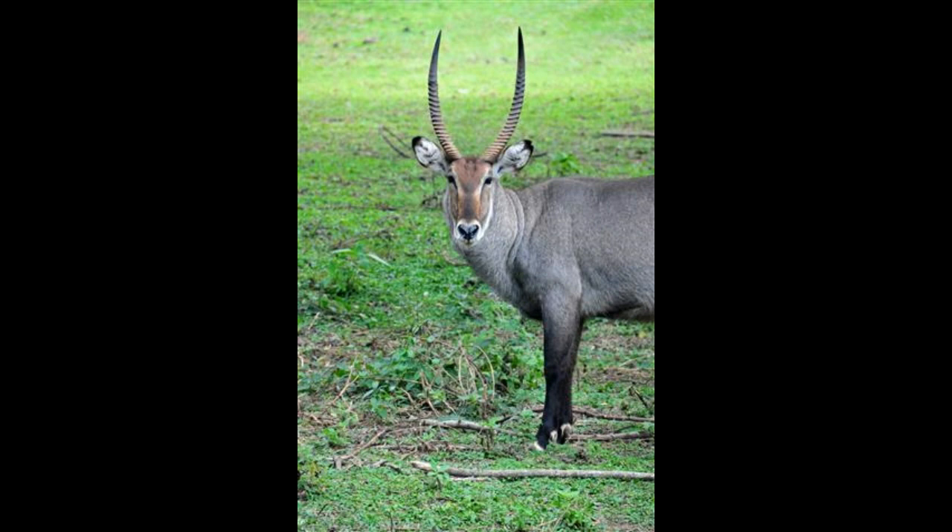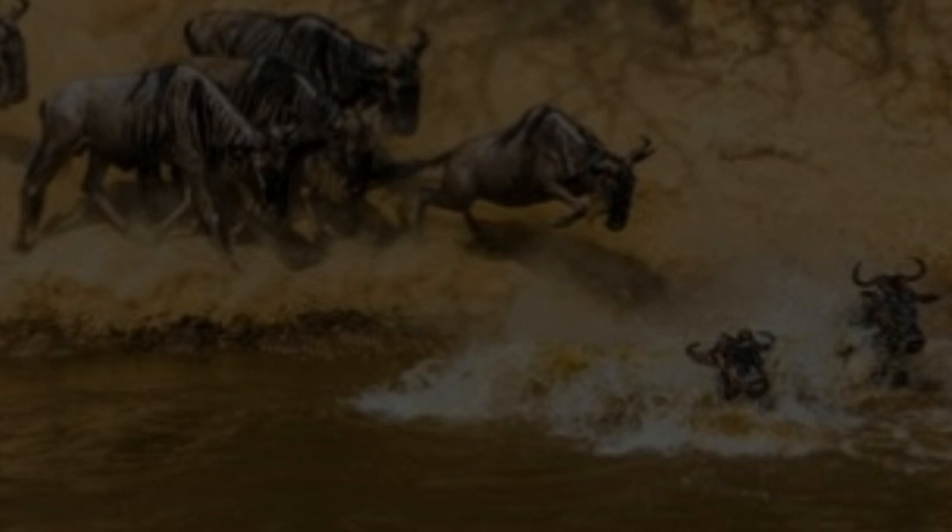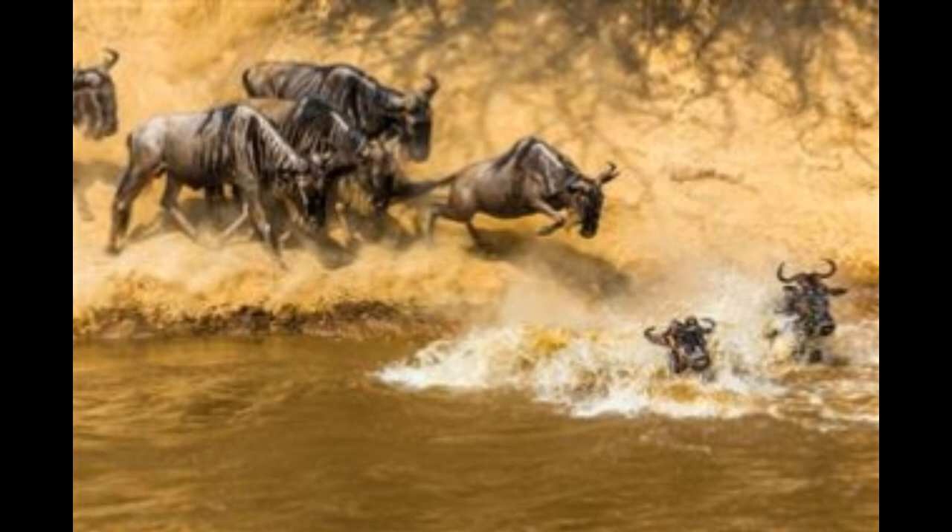Eland, Taurotragus oryx. This is the largest African antelope, light brown in color with faint white vertical stripes. It is usually found in the open savannah, semi-desert areas, and mountain grasslands. A herd of Eland comprises over 100 animals grazing together. Both males and females have horns, with males having larger horns and standing over 6 feet tall, weighing over 2,200 pounds. Females are slightly smaller. As Elands mature, their light brown color turns bluish-gray, and the oldest Eland looks almost black.